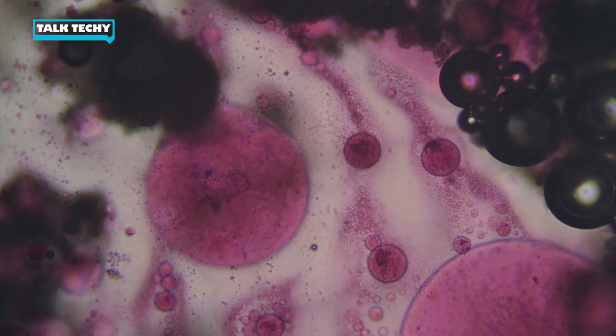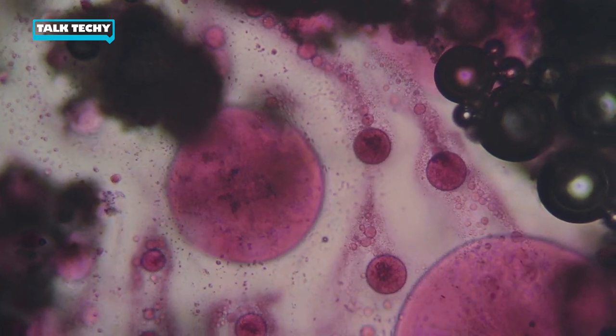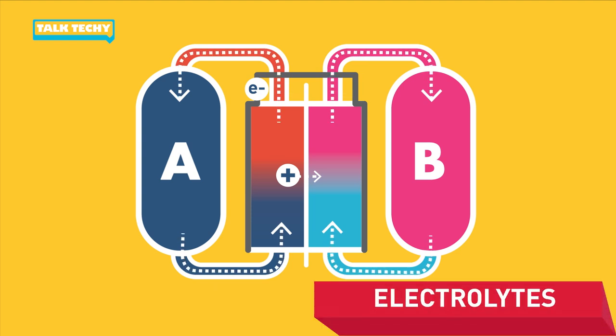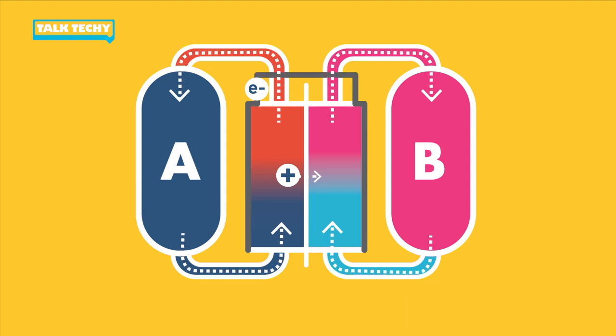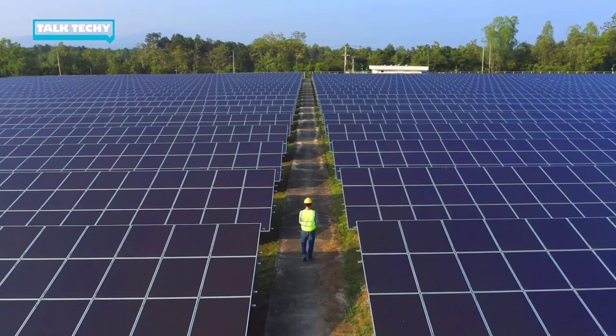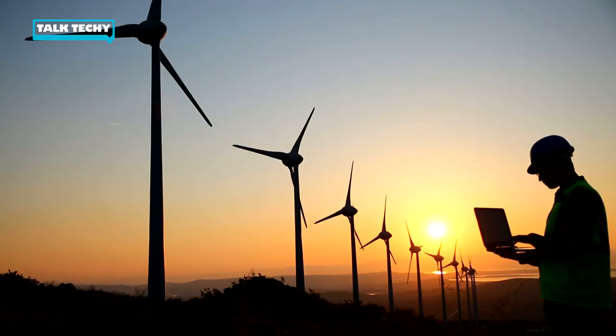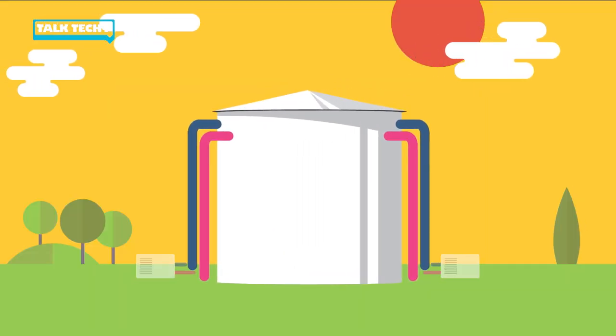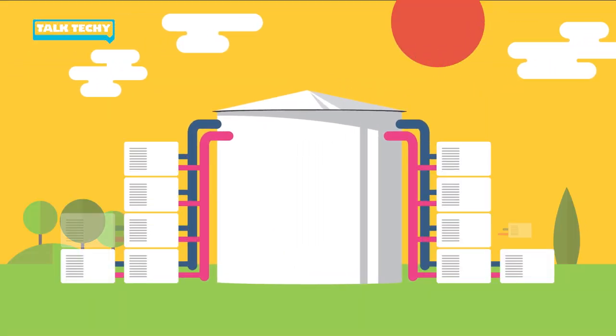In a flow battery, the energy storage medium is a chemical that's dissolved in a liquid called an electrolyte. And those electrolytes can be stored in large tanks. Our electrolyte is water-based, which means that it's clean, safe, and affordable. That makes flow batteries the perfect solution for storing energy from wind and solar resources. And in the case of a flow battery, bigger really is better. The larger the tank, the more energy that can be stored, and the more electricity that can be produced.